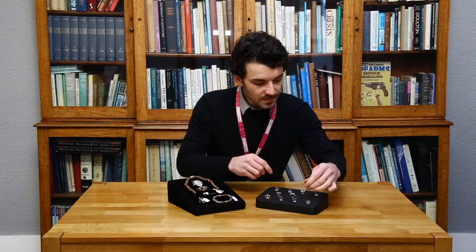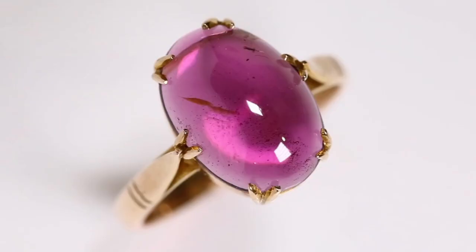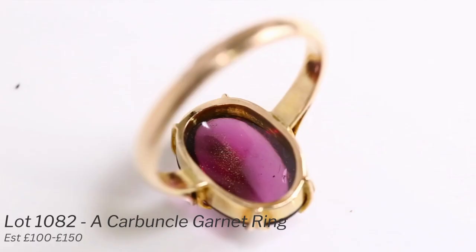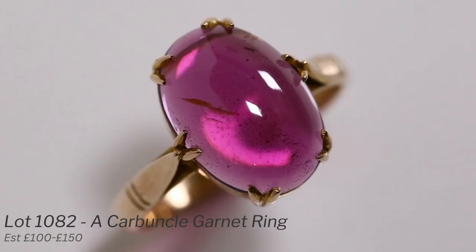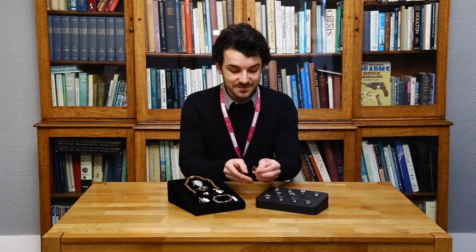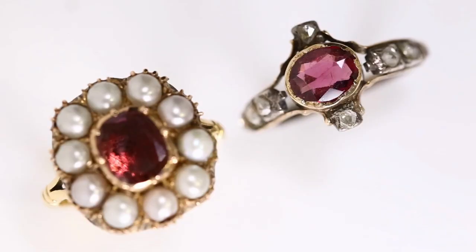The rest of them on the pad are pyropes and almandines, which is more of your standard garnet that you would see on the market. This cabochon here has a particular cut called the carbuncle — the base is also slightly domed and it's more of a thin flake of garnet, but it gives a nice pleasing effect to the eye. The estimate should be only around fifty to one hundred pounds or so.